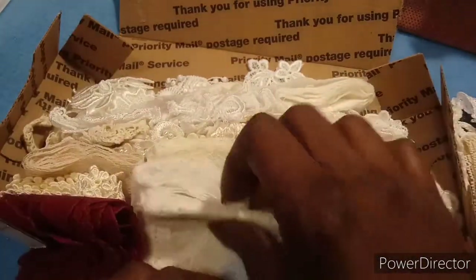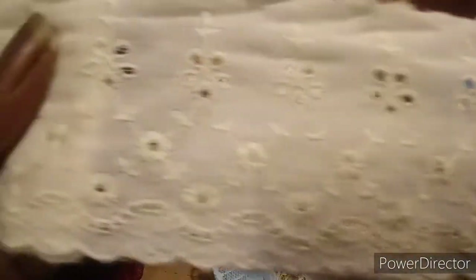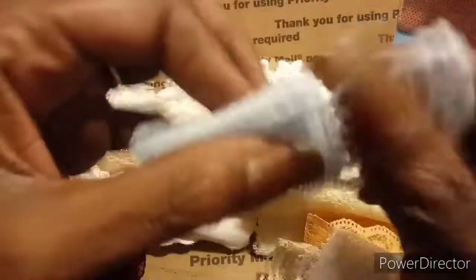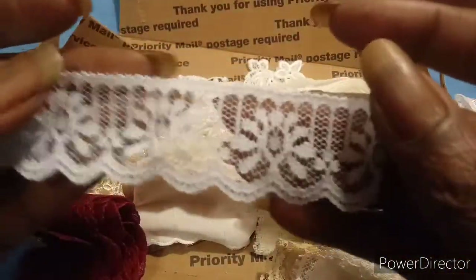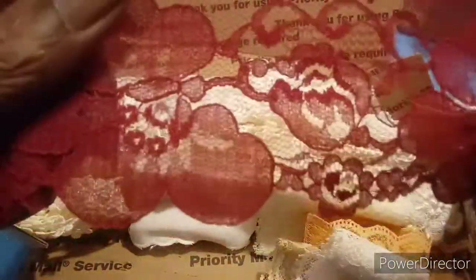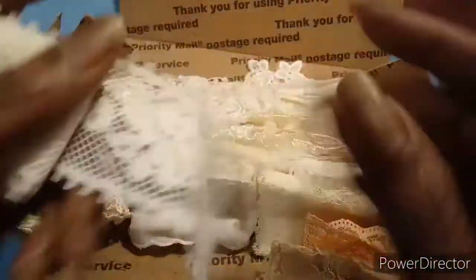Okay and then I've got this piece here — gorgeous. I got a piece of blue, this is a baby blue. I got a piece of burgundy — gorgeous.